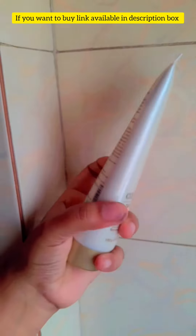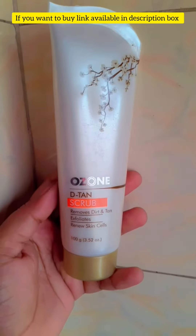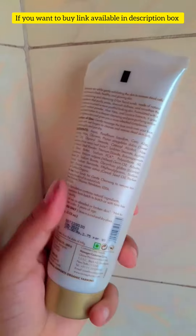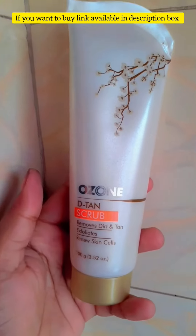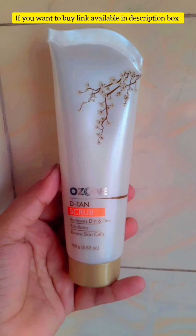Detan Scrub. With regular use, pores are gently cleansed and purified. Stubborn tan is removed and skin appears brighter and fresher. Dirt, impurities, and excess oil are effectively removed. Elasticity and bounce of the skin is enhanced.